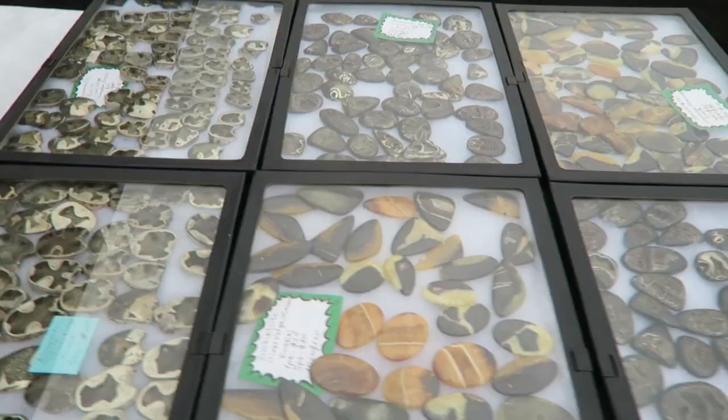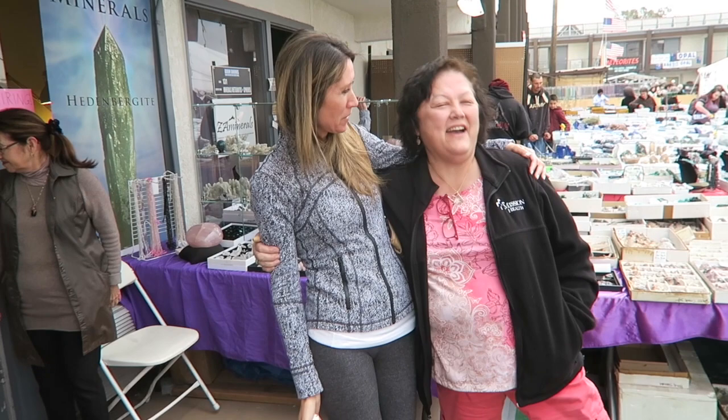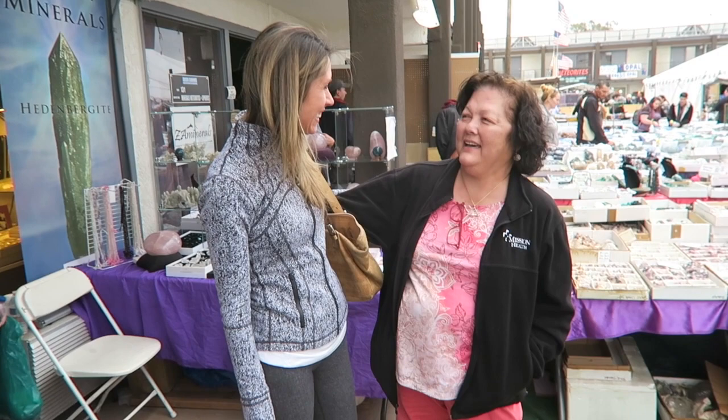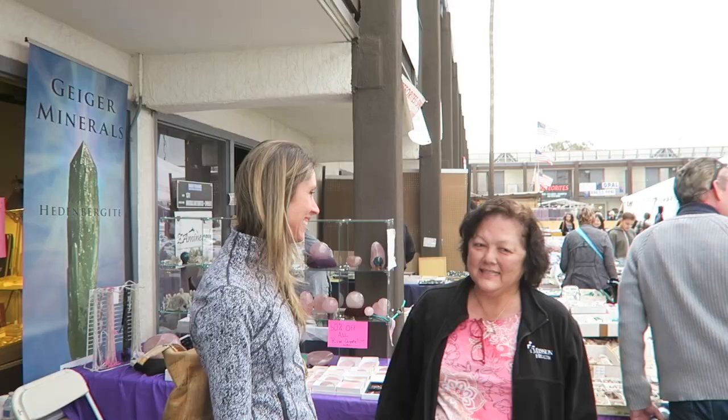Christine just saw someone who found her on YouTube, watches her channel, and recognized her at the gem show. You live in western North Carolina? Did you guys fly here or drive? I flew here — I've been here all week and bought too much. Nice to meet you, Linda! We'll see you around — we're coming back tomorrow too.